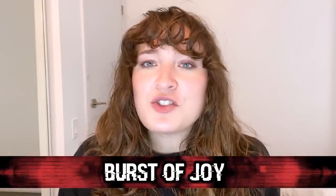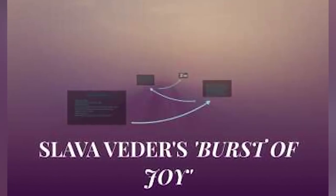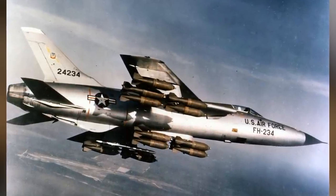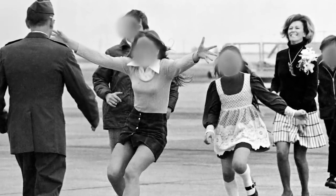In our number three spot today, we have Burst of Joy. This photo won a Pulitzer Prize for good reason. It was captured by Slava Vedder on March 17th, 1973, at the Travis Air Force Base in California. The photo shows United States Air Force Lieutenant Colonel Robert L. Sturm and his family, taken as he was being reunited with them after five years of being held as a prisoner of war in North Vietnam. On October 27th, 1967, he was leading a flight of F-105s when he was shot down over Hanoi and held captive until March 14th, 1973. The girl with her arms wide is his 15-year-old daughter, and the look on all of their faces truly captures the pure joy they are all feeling.